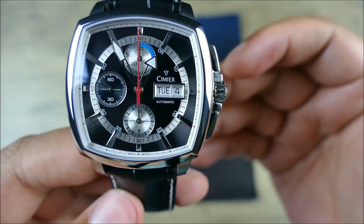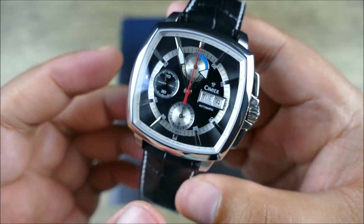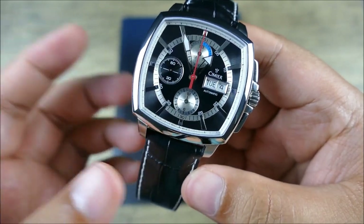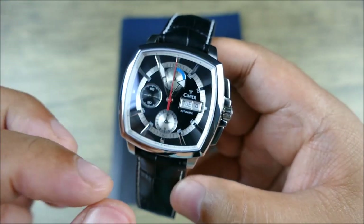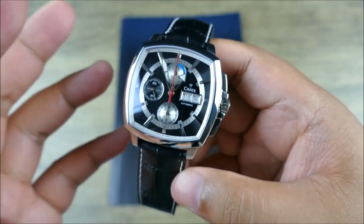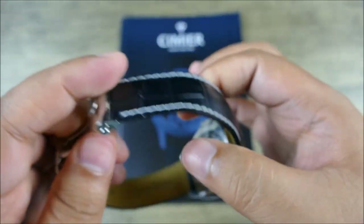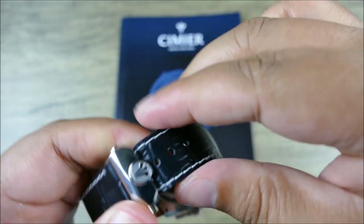The water resistance is surprisingly decent — five atmospheres, or 50 meters. For a dressier watch, 30 meters is more typical, so getting 50 meters here is nice. 100 meters would have been really confidence-inspiring, but you can't have it all. The lugs are 22 millimeters, which is quite proportional given the case width. I like that although the outside of the case is very square, the inside is still very rounded and traditional, giving it a little bit of life and play. You're getting a black leather strap with a crocodile pattern and white contrast stitching, along with a very nice milled solid deployant clasp with a push-button feature.